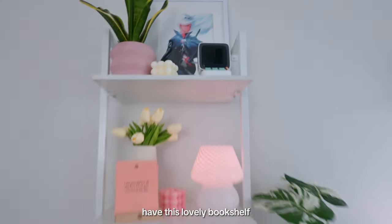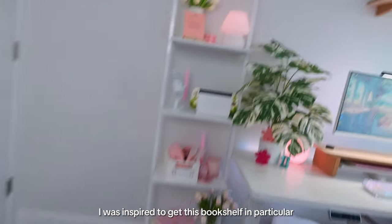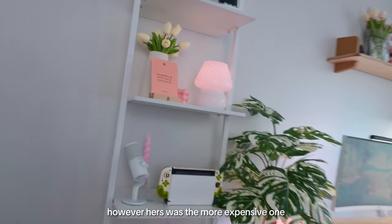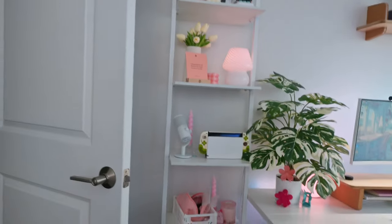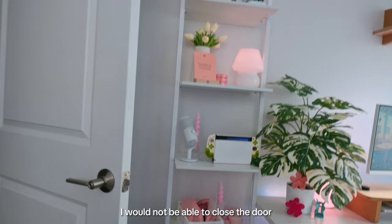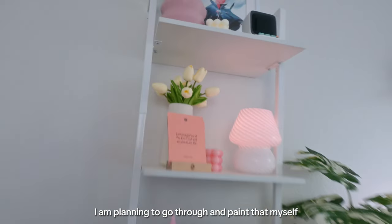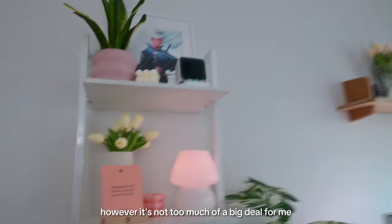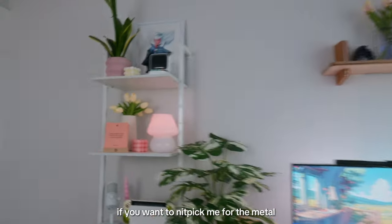I have this lovely bookshelf — I was inspired by a girl from home on Instagram who has one like this. Hers was the more expensive, wider version, but if I went wider I wouldn't be able to close the door. So I went with this one. Although it has exposed metal I'm planning to paint it myself, but it's a beautiful statement piece in my office.